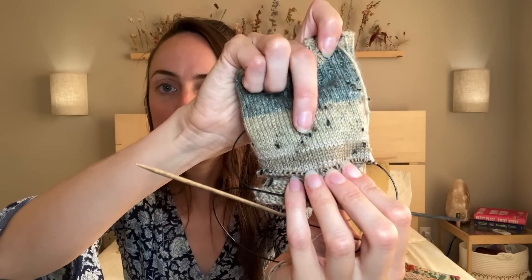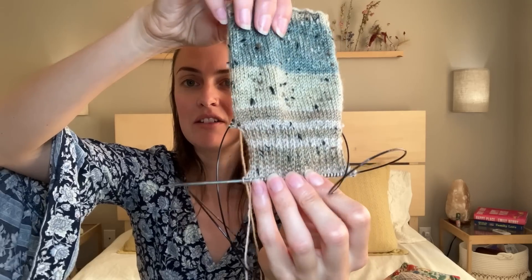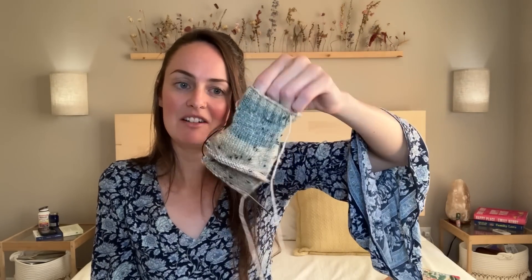I've started the slip stitch heel flap and I'm almost done. I started these a couple of nights ago on an impulsive cast on — I think they'll make a great Christmas gift for my partner's mother. I plan to have them stashed away and ready to go, which will take a lot of stress away knowing I have a gift done already. I've just been picking them up randomly and before I knew it I was well along — they've been flying by.